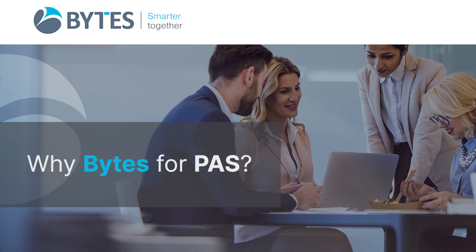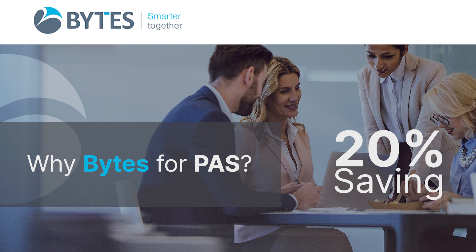Typically our customers save 20% of year-on-year spend within the first year of a procurement advisory service. They also remove 10% of contracts that would have either been auto-renewed or just renewed without any due diligence or internal governance to support this.